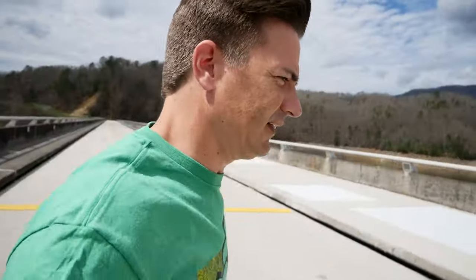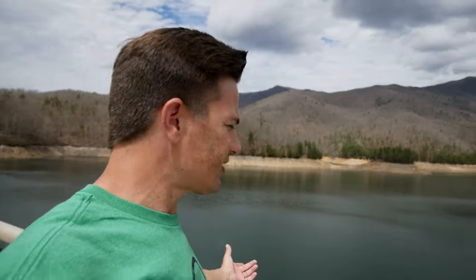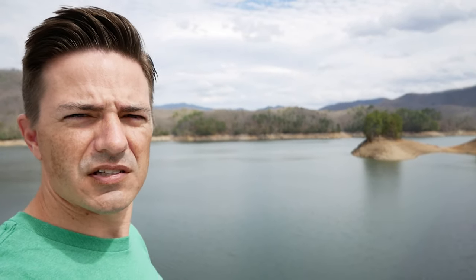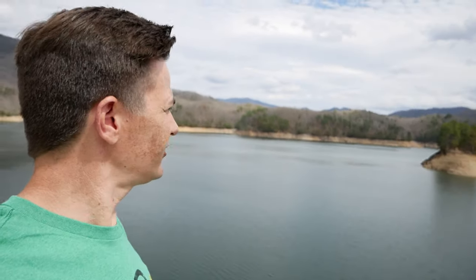On the other side of the road is Fontana Lake — this is what feeds the dam. So it's pretty neat. It looks like the water's a little bit low right now; you can see where the water level usually is. I don't know if they've lowered it, or if they just need some water — some rain?